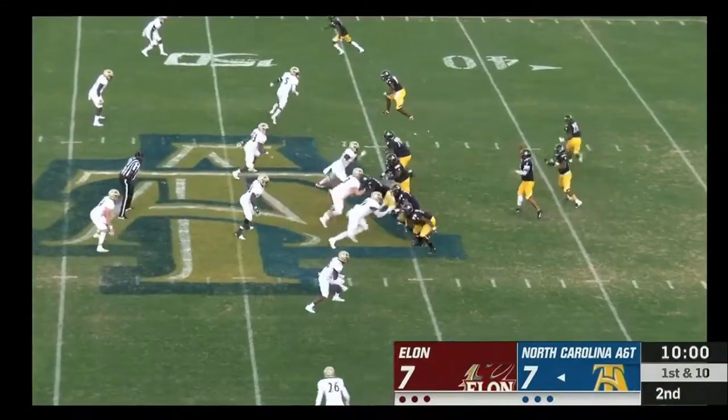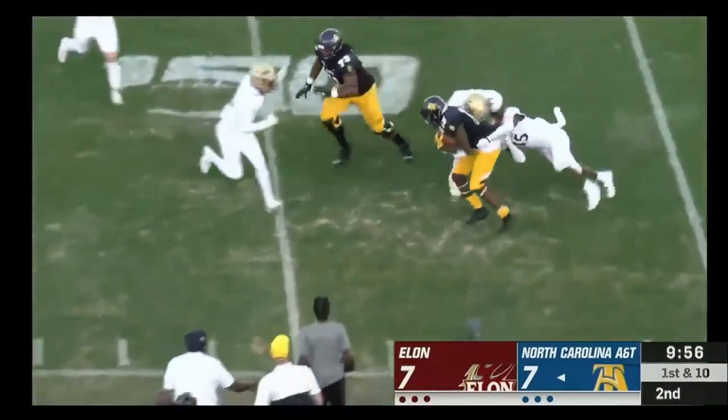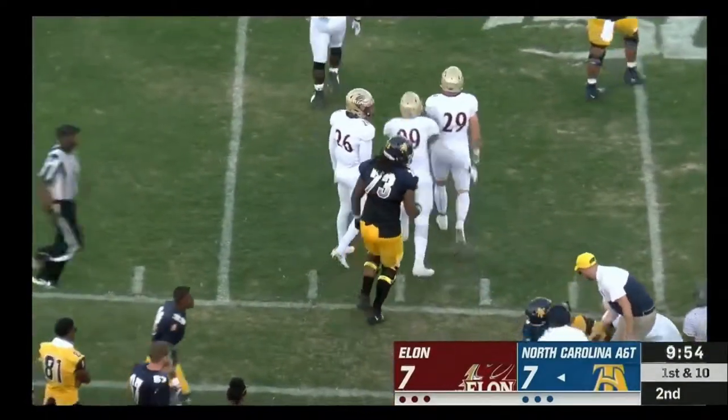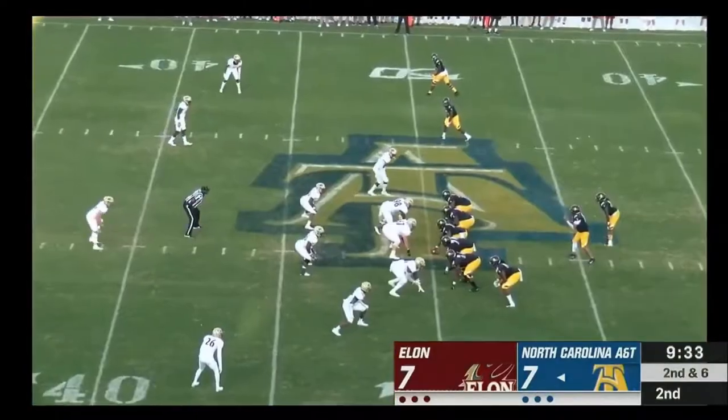For back, they'll send Baker in motion. Throws towards the near side, completes the pass to Bell, turns up field and is dragged out of bounds around midfield.